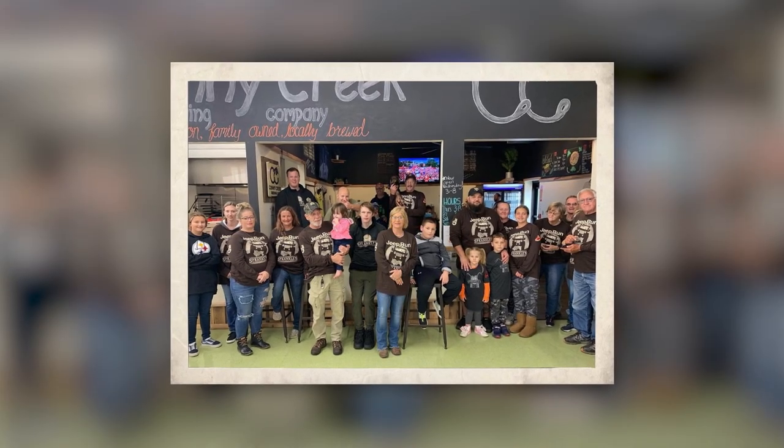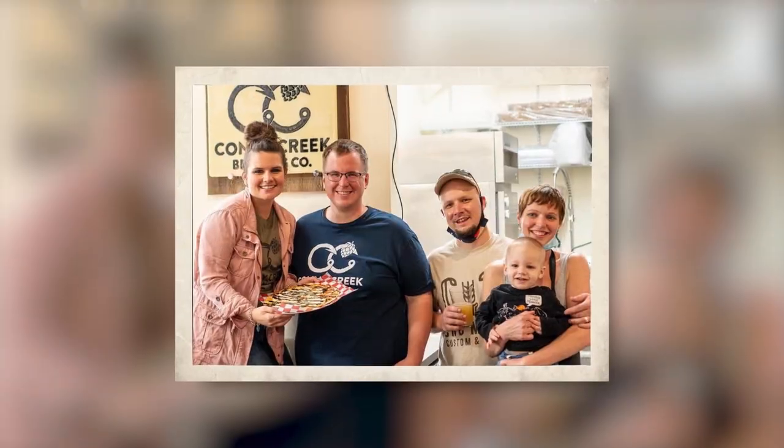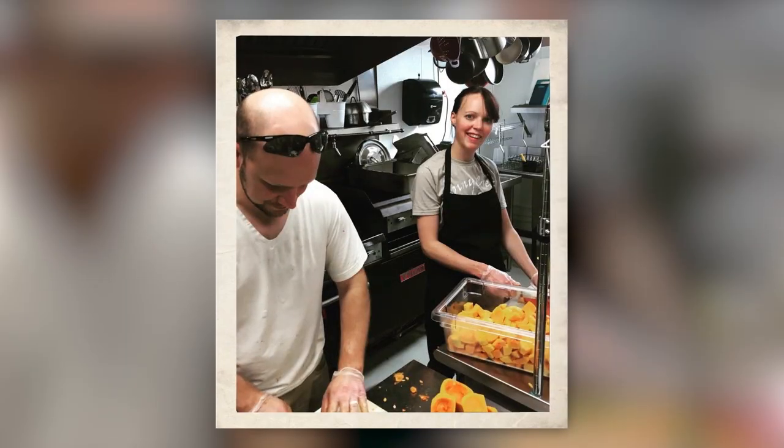It's just me and my wife running the business, so we want something small, something convenient where we're going to get a lot of to-go sales, or if somebody wants to pop in for a couple of beers and a quick bite. Our ticket time in our kitchen is pretty quick — that's kind of what we were going for.